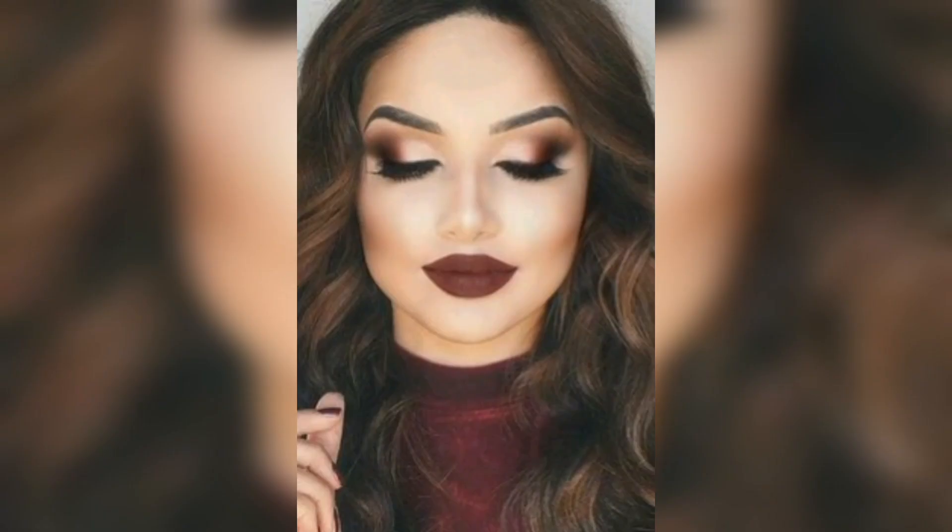And there you have it — some tips on how to enhance your natural beauty using brown makeup. I hope you found these tips helpful and feel inspired to try them out for yourself. Let me know how these tips enhance your beauty, and remember that brown makeup is very important for parties and occasions.